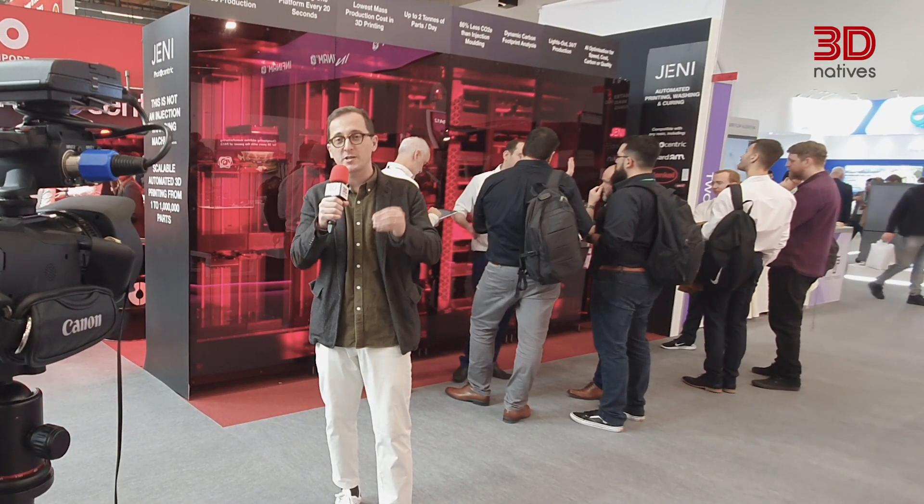Well, this is already the end of this video. Thank you to Arkema, INSTEC, and Creality for their insights. As you can tell, there is a lot happening this year at Formnext. Make sure to follow 3D Natives on social networks and visit the website to read about the latest innovations introduced at this year's Formnext. We'll see each other very soon.